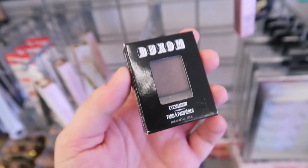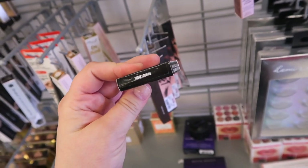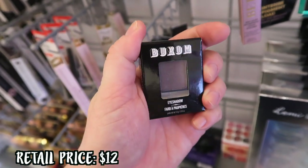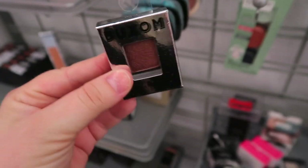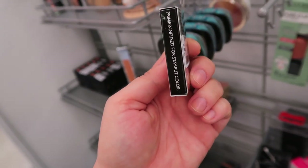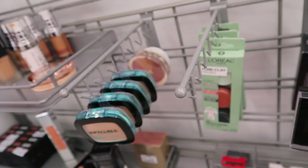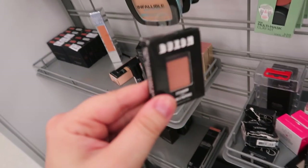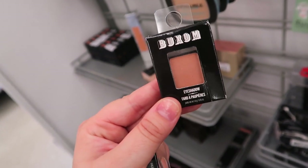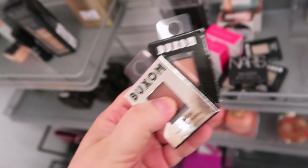Here they have another Buxom single shadow. We saw one shade last week; now they have another one in Hot Couture going for $2.99 — kind of a shimmery dark brown, really pretty. Around the corner they actually have a couple more Buxom shadows. This one is in Hustle — beautiful copper shimmer, $2.99. I should maybe get these to fill my palette. They also have one called Invite Only, a medium matte brown. I might pick a couple of these up.